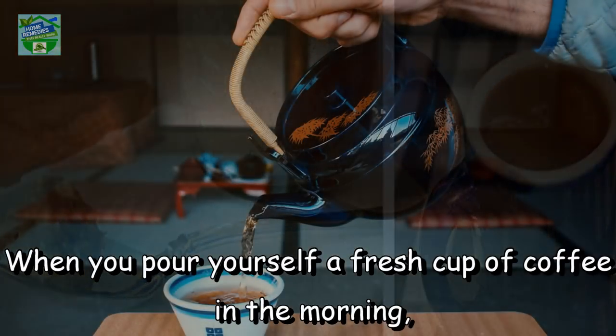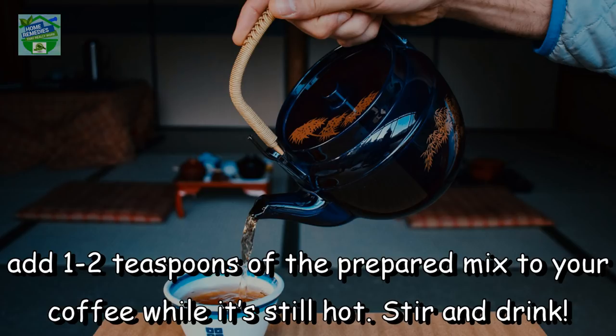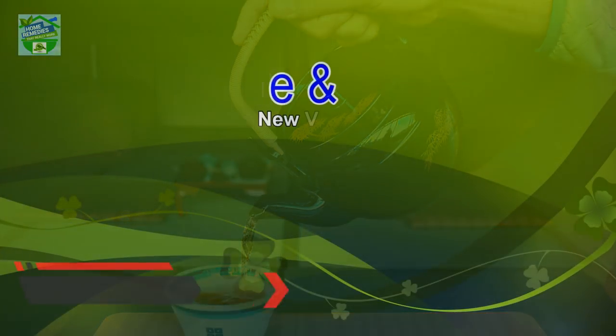To use: When you pour yourself a fresh cup of coffee in the morning, add 1 to 2 teaspoons of the prepared mix to your coffee while it's still hot. Stir and drink.